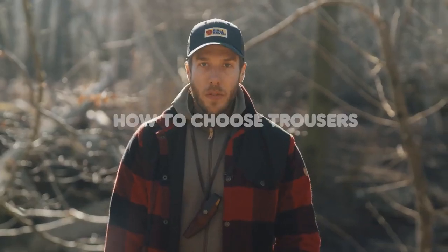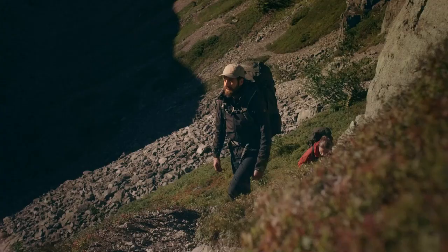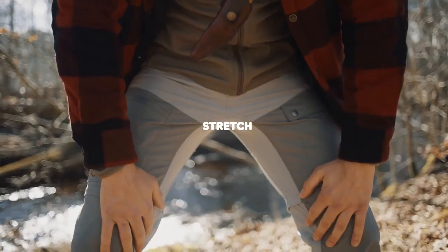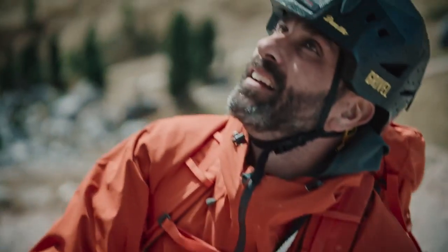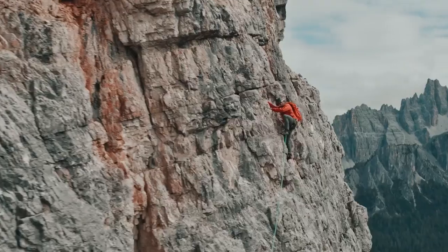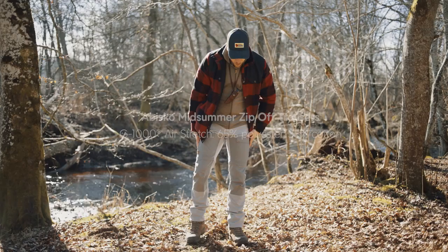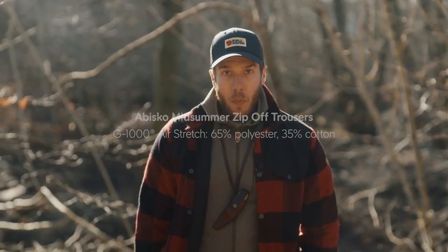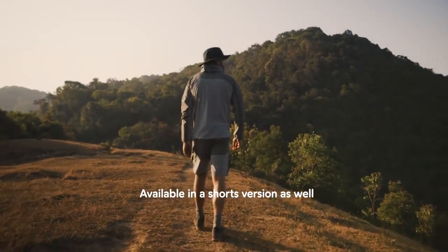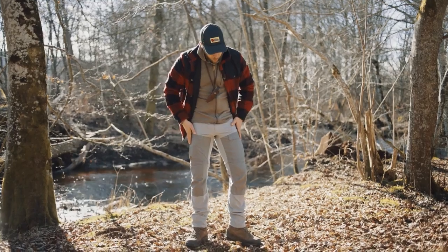Another way to find the perfect trouser for you is to look at the functions that you desire. One of those functions can be stretch. Having a trouser with a lot of stretch enables you to move freely up and down in varied terrain without worrying about the trousers blocking your movement. Right now I'm wearing the Obisko Midsummer Zip-Off Trousers — the same trousers I wore when I was in Thailand. These are perfect for warm weather trekking with great freedom of movement and they're also extremely breathable.